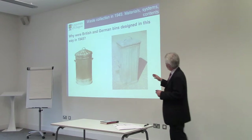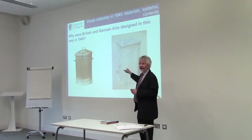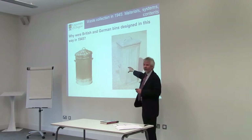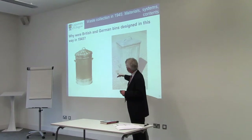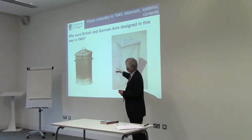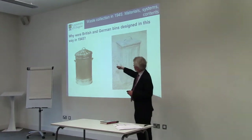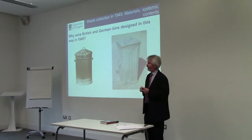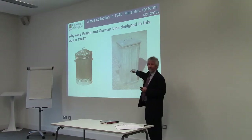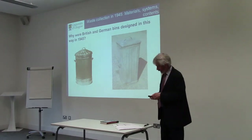The other aspect is that they have handles on both sides. This German one is bigger than would have been usual. Both have handles on each side: in the British case, one man would lift it and dump it into a refuse vehicle; in the German case, two people would have been needed because it's that much heavier.